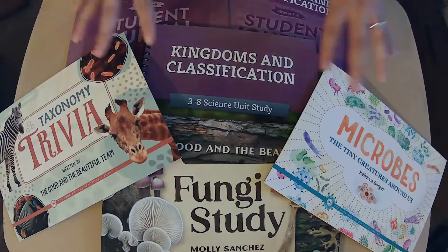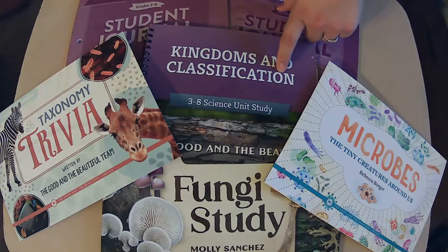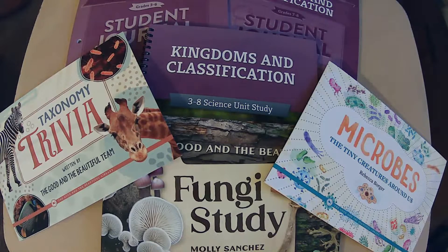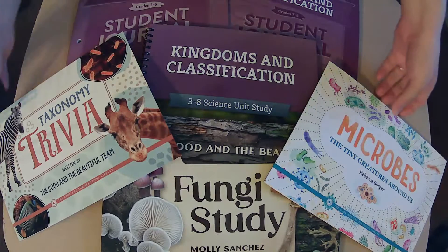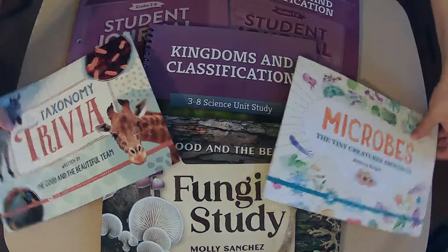We are here, we are doing this. Let's jump right into Kingdoms and Classifications. Book Girl mentioned she's super excited about this new edition because the previous one looked kind of boring. I agree — I was so excited for this one to be even better than that one. So let's get in here and see.